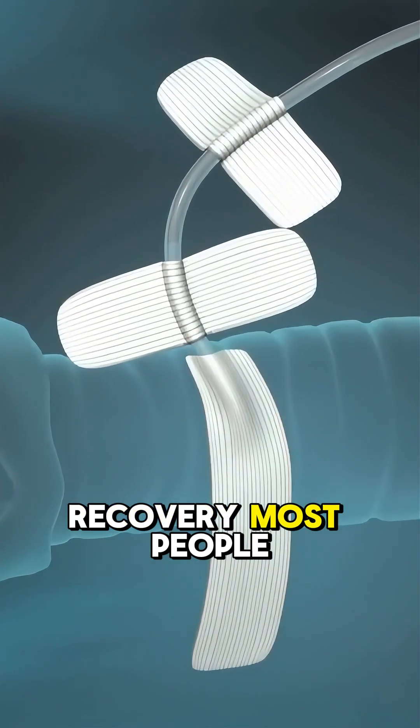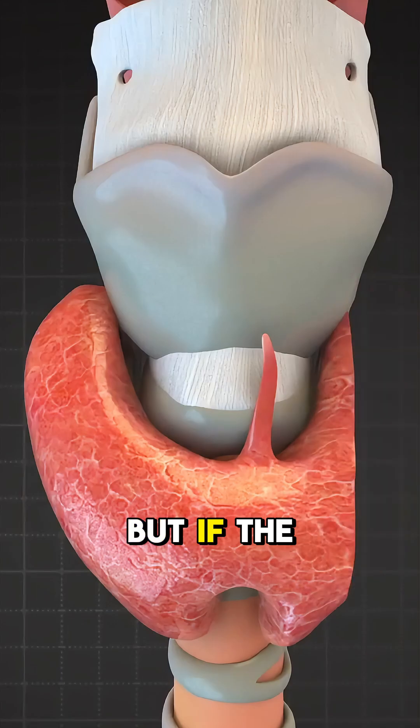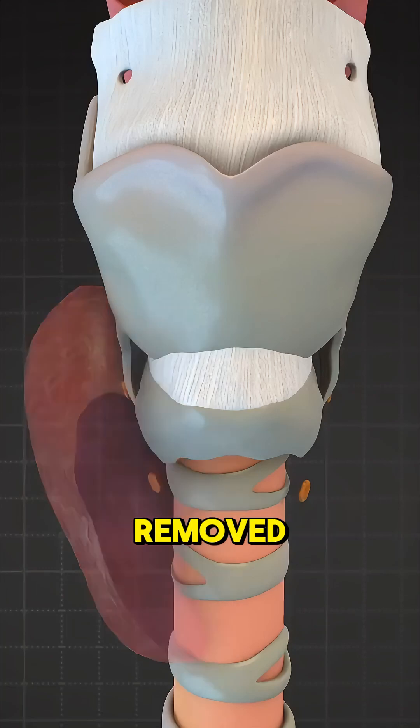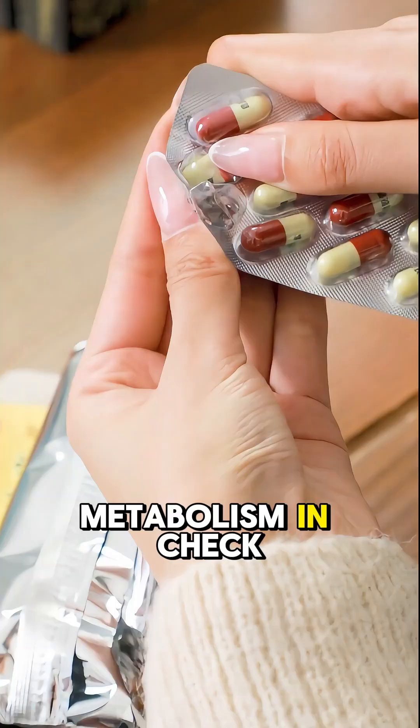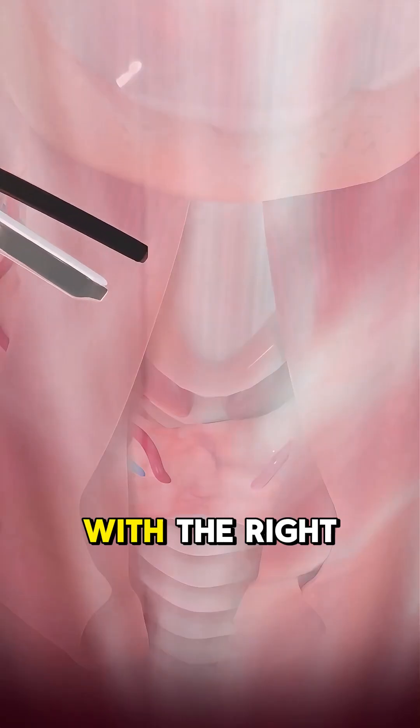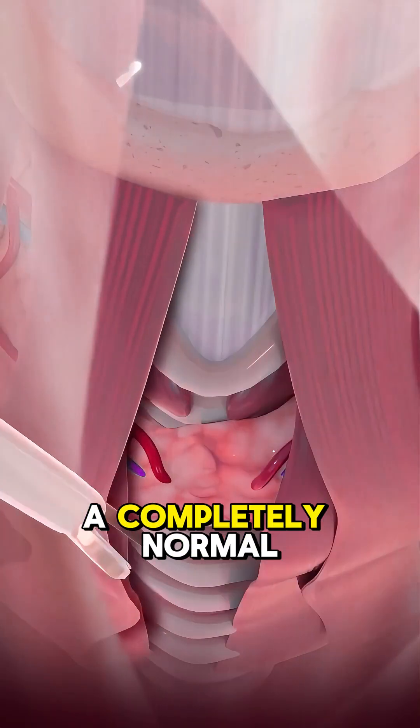Recovery? Most people heal within a few weeks, but if the entire thyroid is removed, lifelong hormone medication is needed to keep your metabolism in check. The good news? With the right care, you can live a completely normal life.